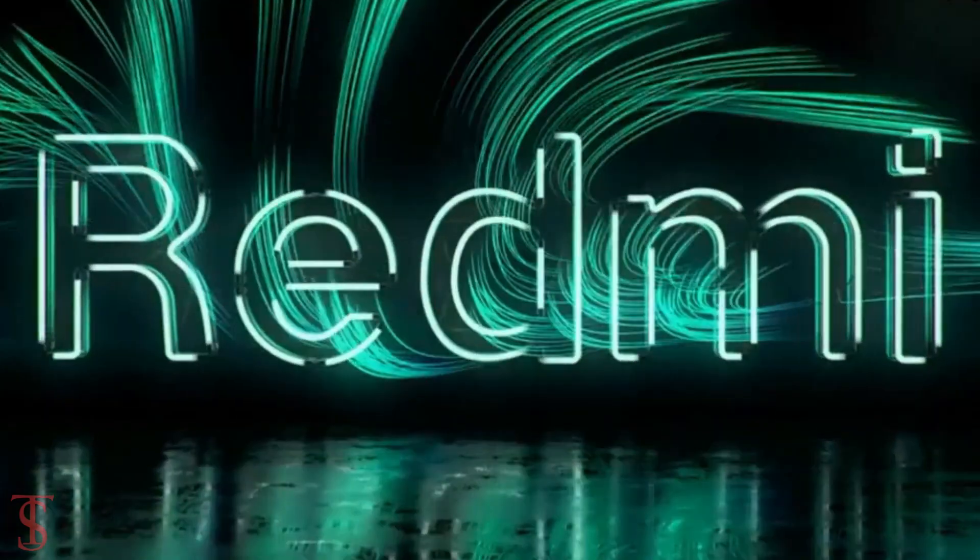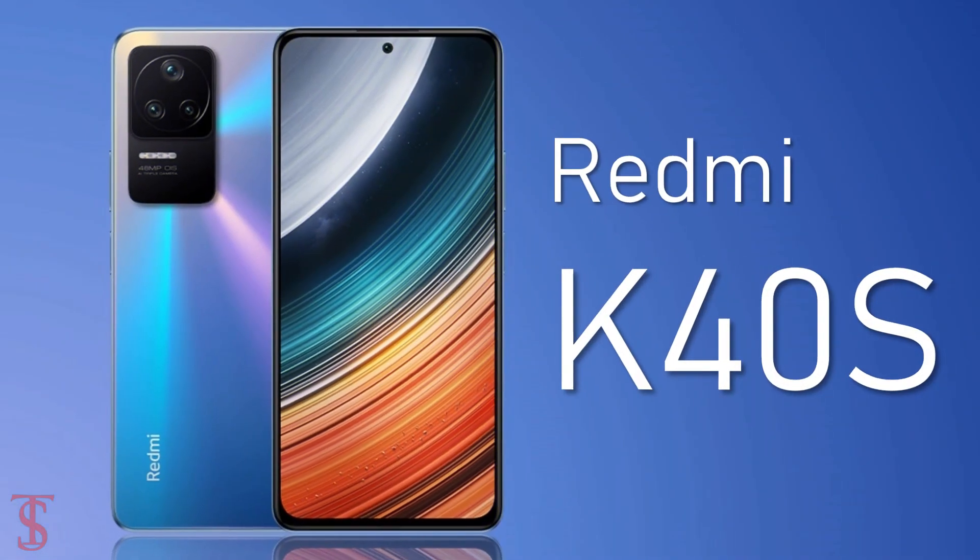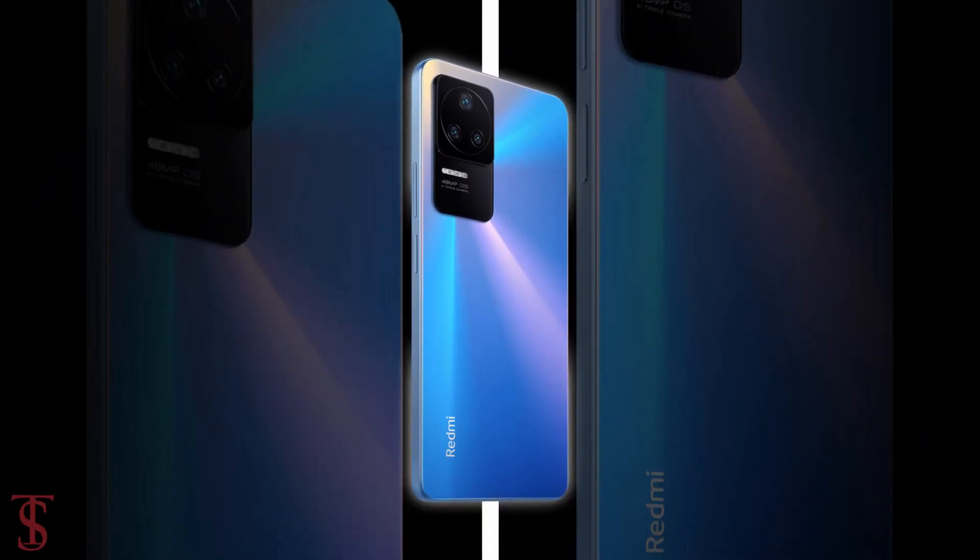The Xiaomi sub-brand Redmi has launched its new smartphone under the K40 lineup in China, called the Redmi K40s, with a stylish rear panel design.